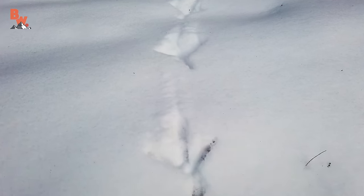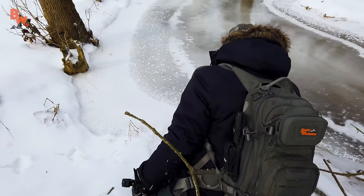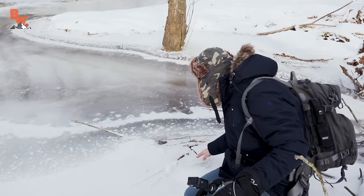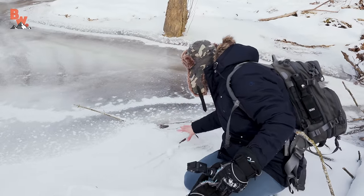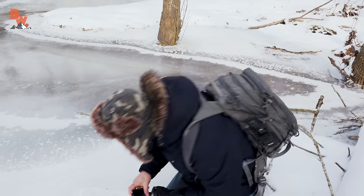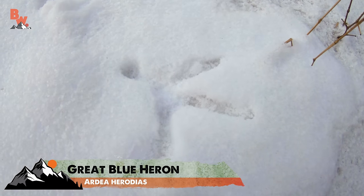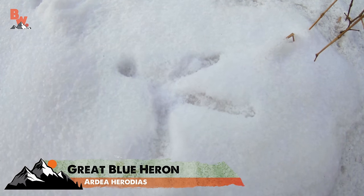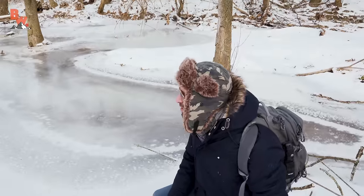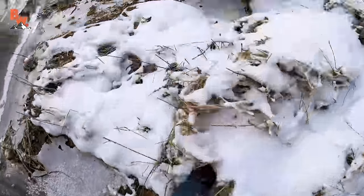Bird tracks in the snow — that's something you don't usually think you're going to find. You can see it looks like right here it lost its footing and slipped a little bit, likely stepped on this thinner ice and broke through. Definitely a heron hunting down here by the river's edge. Add the great blue heron to the list of creatures that are out hunting today. I think we're going to have to go down river a little bit further.